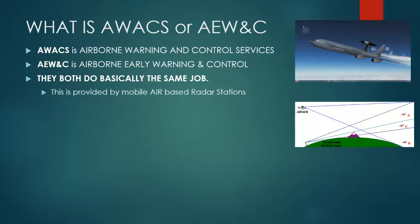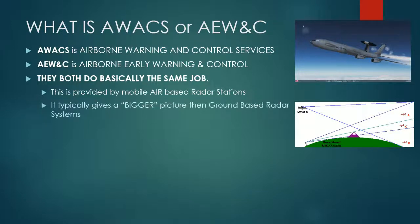Their job is to act as a mobile air-based radar station. They typically give a bigger picture than the ground-based radar system because they're in the air, and we'll cover that in a moment.